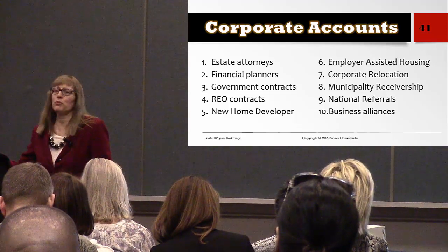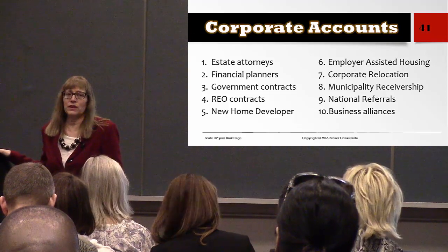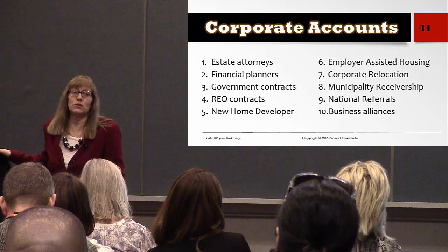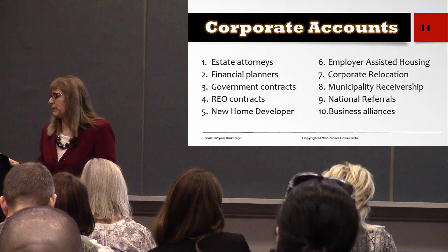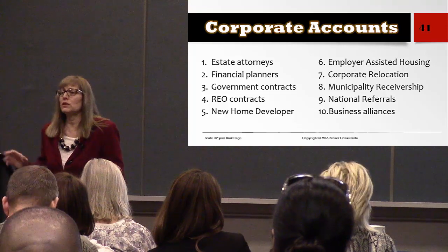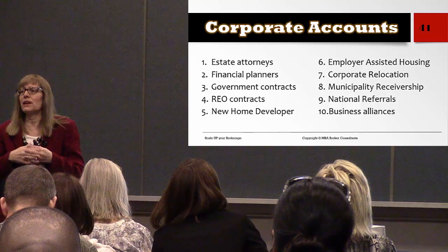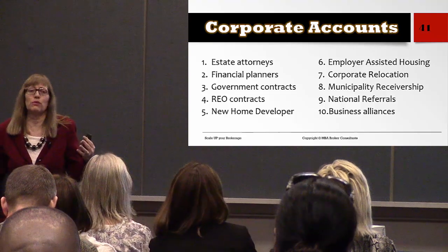REO contracts. Employer Assisted Housing — that's a class taught by NAR, the EAH class, which teaches you how to build your footprint in the workplace and become the real estate brokerage of choice for all employees at a company. Corporate relocation — big companies relocate employees all the time; be the brokerage they refer to. National referrals and business alliances — all things to think about outside the box to build your revenue sources.